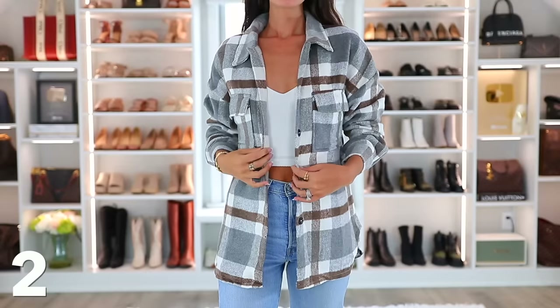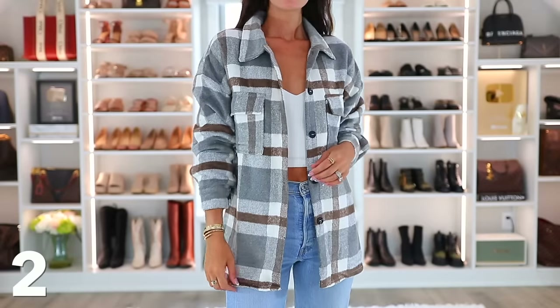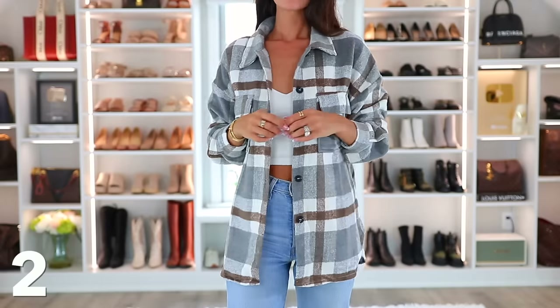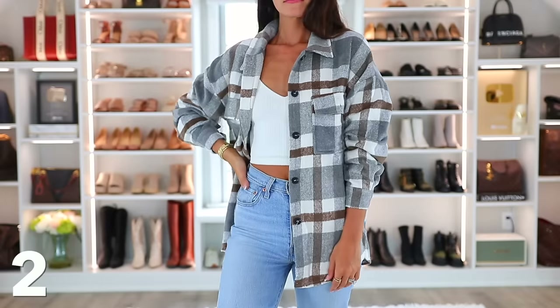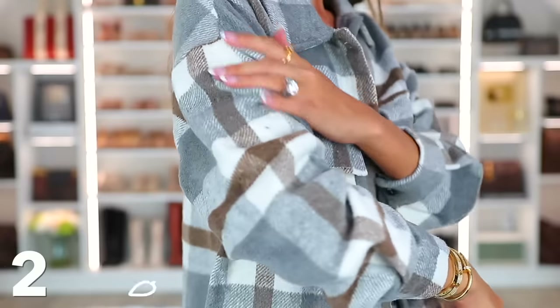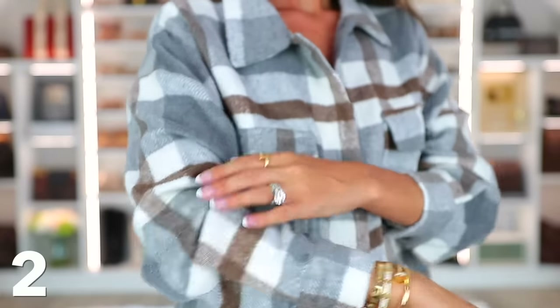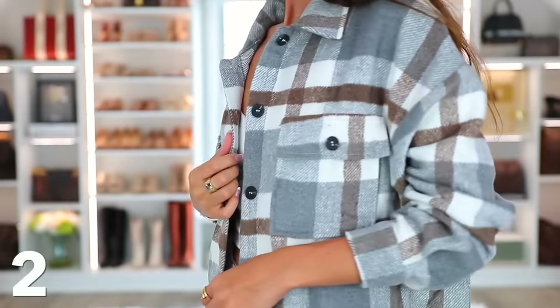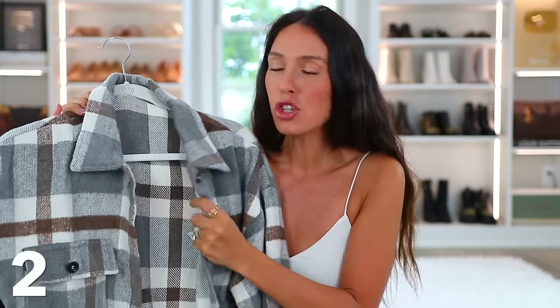Speaking of jackets, I wanted to share this plaid jacket that I wear all year round. I loved it last year and I still sometimes wear it in summer because I'm always chilly. We're transitioning closer to fall and winter, and this is just so cozy. It comes in a lot of colors, but I really like this gray, brown, taupey color — it just seems to go with everything. It's so warm and cozy, and I'm always throwing it on.